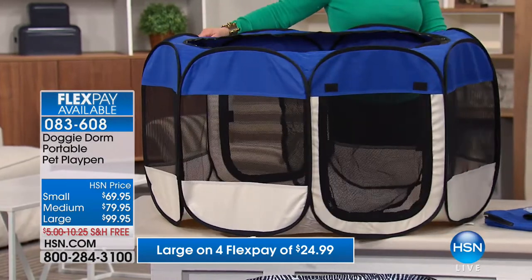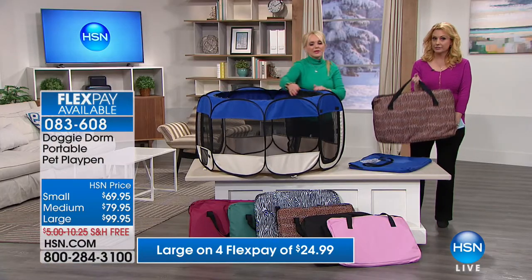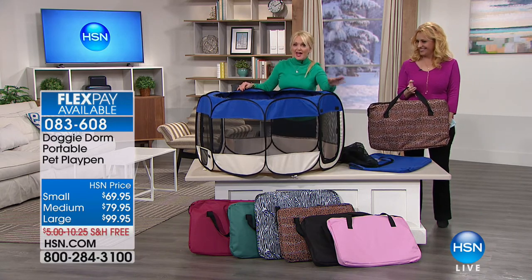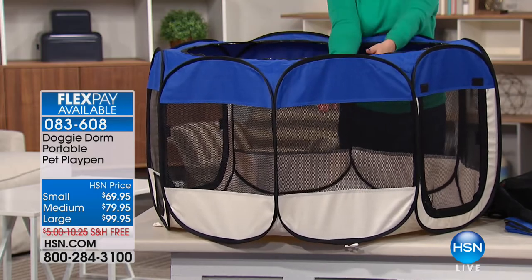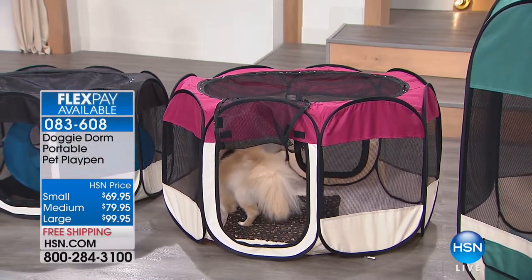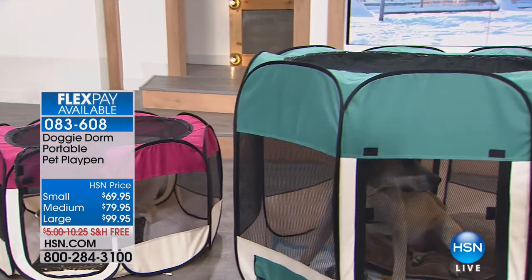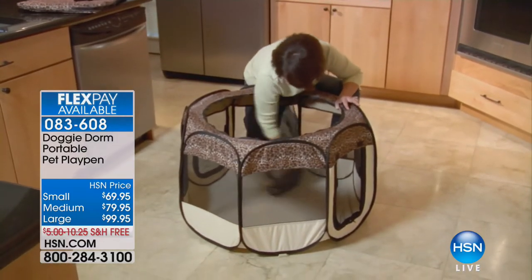When you go to somebody's house - maybe they have a new baby - you can bring your dog with you and give your pet more freedom to go places. You can also put your company in it if you don't like your company! The top is removable, and kitty parents love these too - you can make it their litter box room. The bottom is PVC coated on the Doggy Dorms so you can just rinse it off outside - just like the coating on your cookware, everything comes right up and you can hose it down.